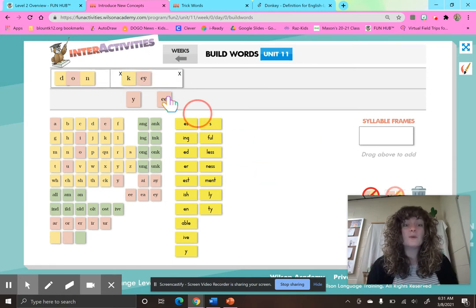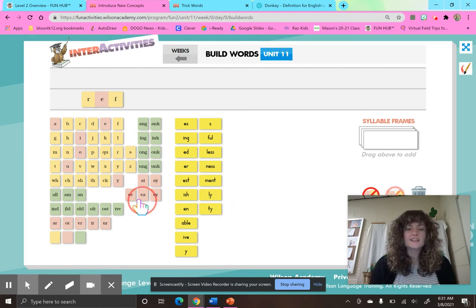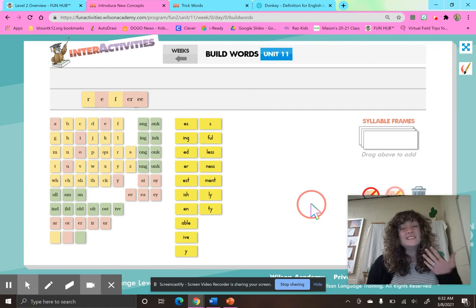Sometimes, like I said, we will see words that have that vowel team E-E. So I'm going to spell the word referee — ref-er-ee, three syllables. Er-eh-f, ref. It's going to have an R-controlled vowel — it's going to be E-R. Ref-er-ee. This is an example of a word that has E-E at the end. It's still saying that long E. We do not see a lot of words that have E-E at the end, so this is a spelling option that we could use, but we don't see it a lot.